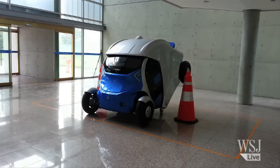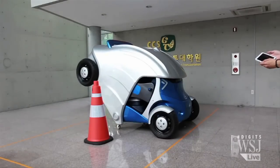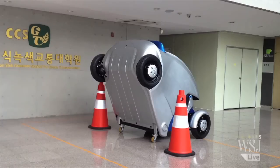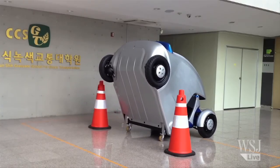The electric motors are in the wheels themselves, powered by a lithium-ion battery up front. That's why there's no engine block. It also runs dead silent, by the way.